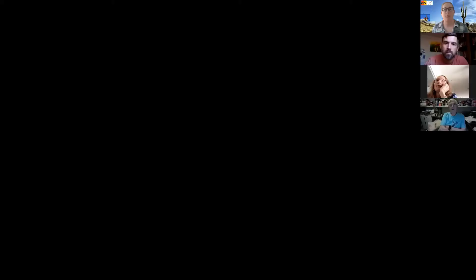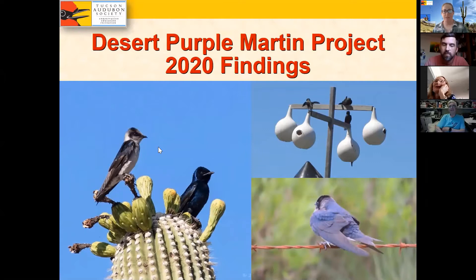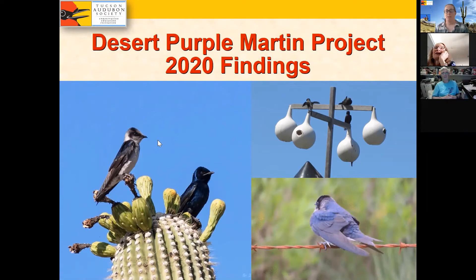We're going to be talking about Desert Purple Martins and the project we did here at Tucson Audubon this summer and what we found for 2020.